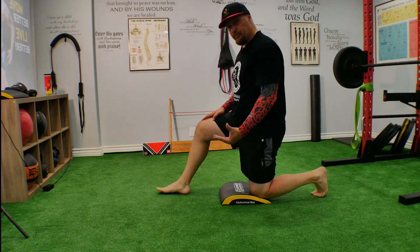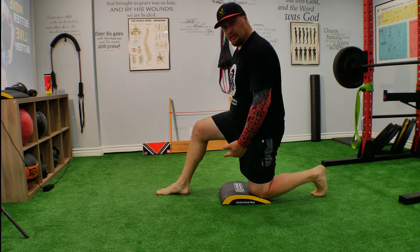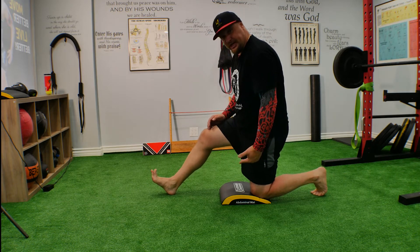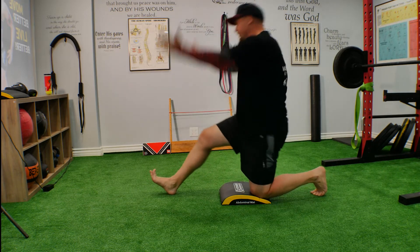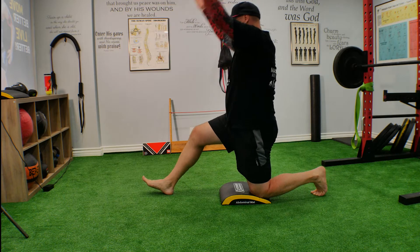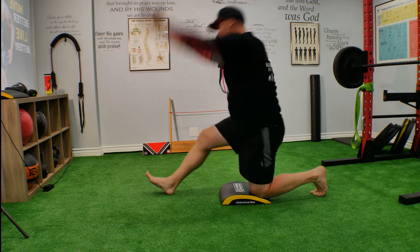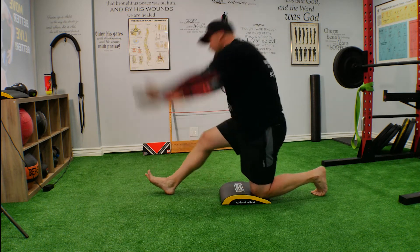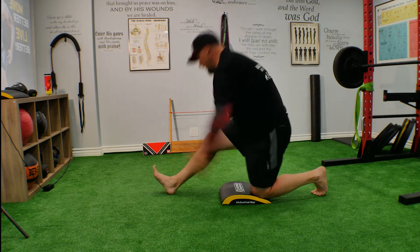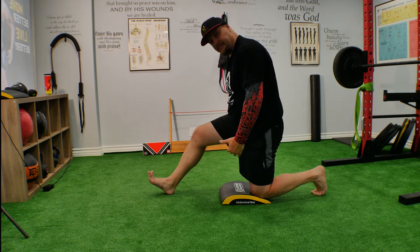The next correction exercise is going to bring a little more mobility to your hamstring area. Using a band, take a half-kneeling position and bend forward towards this leg. Make sure your foot is straight — pay attention to that. Roll all the way up and use your arm as a drive, like a ski.